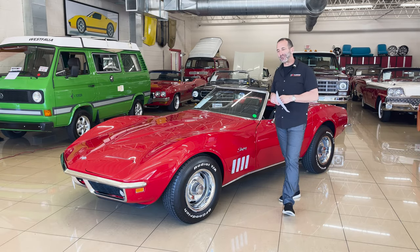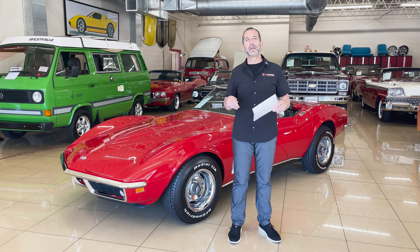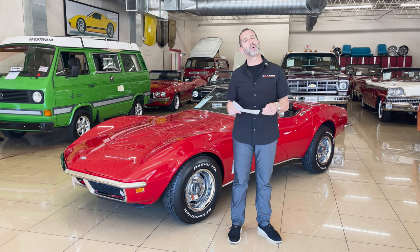Hey everybody, I'm Tony Fleming from Fleming's Ultimate Garage. Thanks for joining me on today's video. You know, some videos are exotic, some are old school, some are fresh, and then some are what we call smile makers.